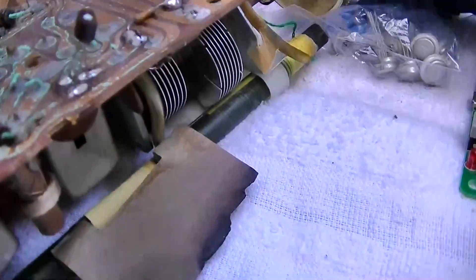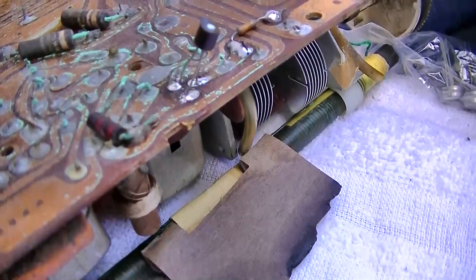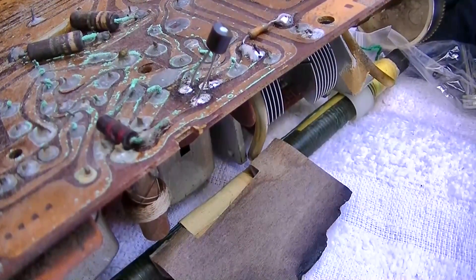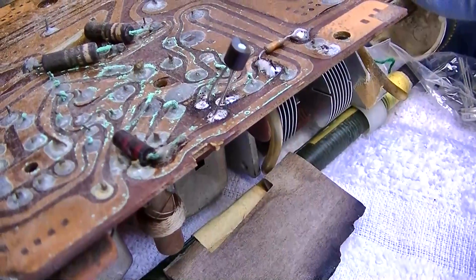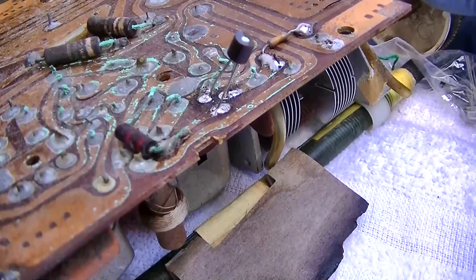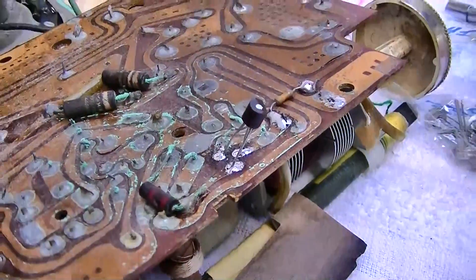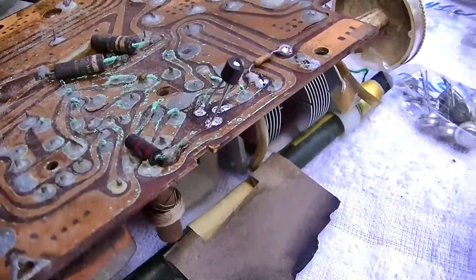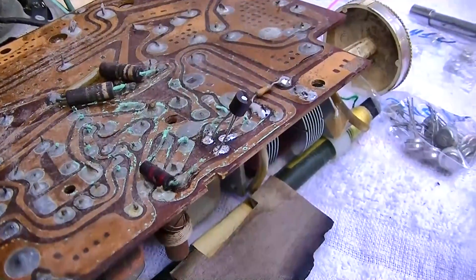This transistor goes into full oscillation at the top of the band. Someone mentioned putting a ferrite bead on one of the leads. Yeah, we've got KNX showing up in multiple places on the band again — that's the oscillation problem.